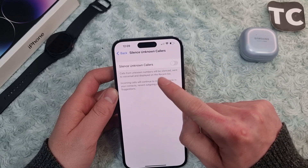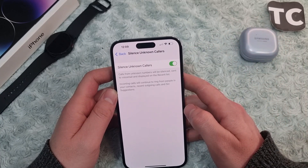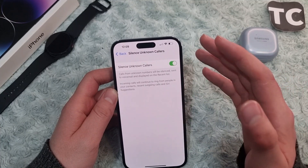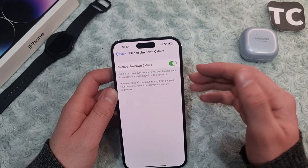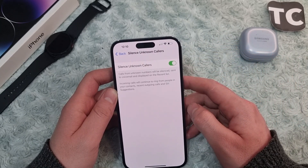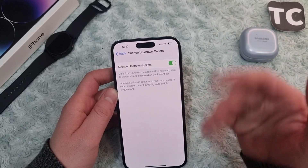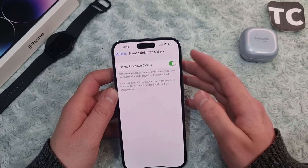Enable the option for Silence Unknown Callers. When you enable this option, calls from unknown numbers will be silenced, sent to voicemail, and displayed on the recent list. Incoming calls will continue to ring from people in your contacts, and also from recent outgoing calls — people you've called recently even if not saved in your contacts. It also uses Siri Suggestions, so if someone has called you frequently and you've called them back, you'll still receive their calls.